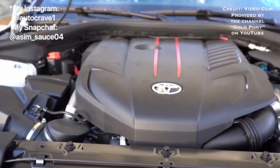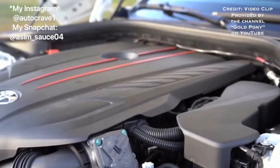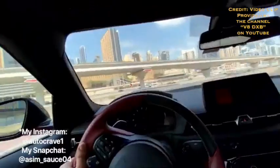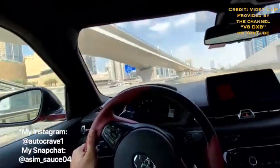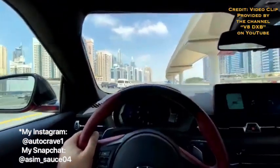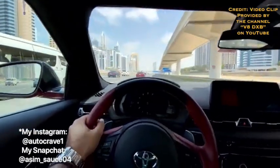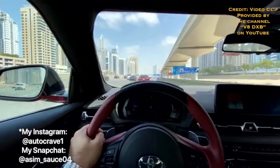The engines available for the Supra are either a 2-liter inline-4 cylinder engine or a 3-liter inline-6 cylinder engine. Even though you might say the 2-liter 4-cylinder engine is not the engine for enthusiasts when buying a Supra, these are great combinations of engines for any type of buyer, so I'm going to give the engines for the Supra a 3 out of 3.